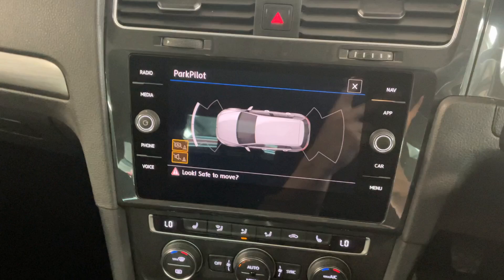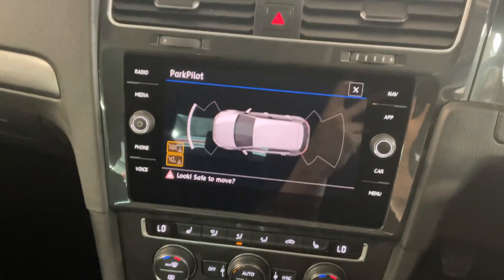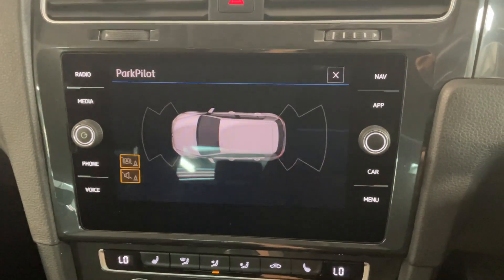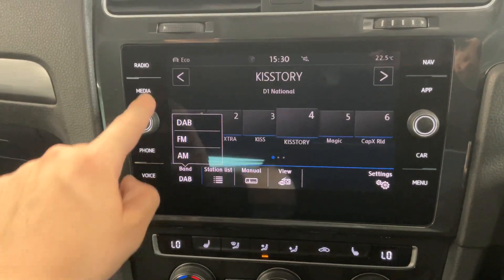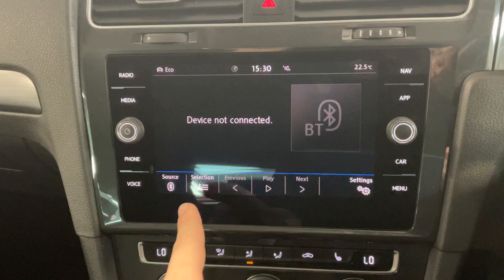So we've got the multimedia touchscreen in the middle. On here we've got features like the Park Pilot, which is on the screen at the minute — that's just this button down here — so you get a visual aid for your front and rear sensors. We've also got features like the radio, which is DAB, FM, AM, and then we've got Bluetooth as well.